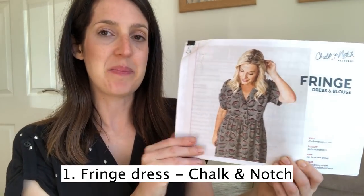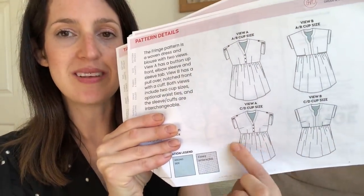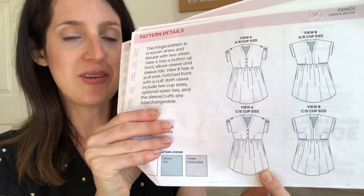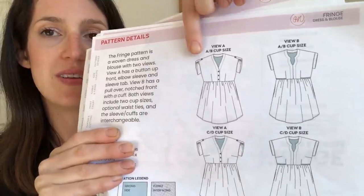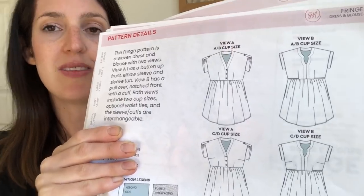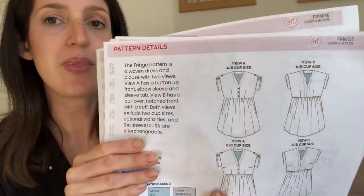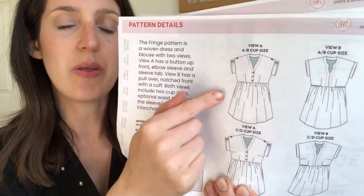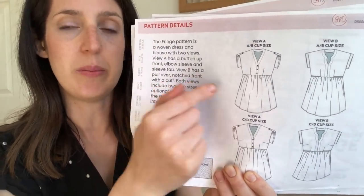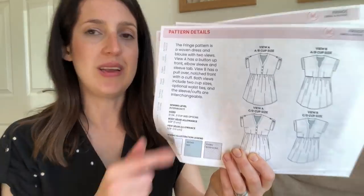It's a really lovely pattern with nice variations. I'll show you the line drawings for an overview. It comes with a blouse option — a shorter skirt option — and a longer skirt option to make it into a dress. It has two main versions: View A is a button-up bodice with lovely elbow sleeves with sleeve tabs, which is what I'm wearing. The sleeve is pulled up and secured with a little button, which is a really nice feature, and it has a gathered skirt. It's fairly loose around the waist with waist ties if you want to cinch in.